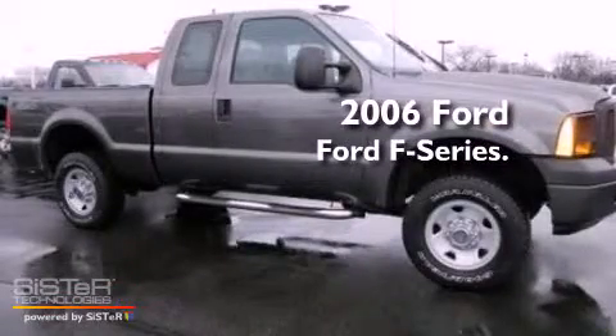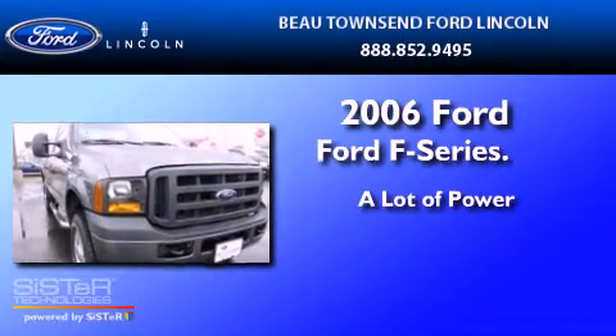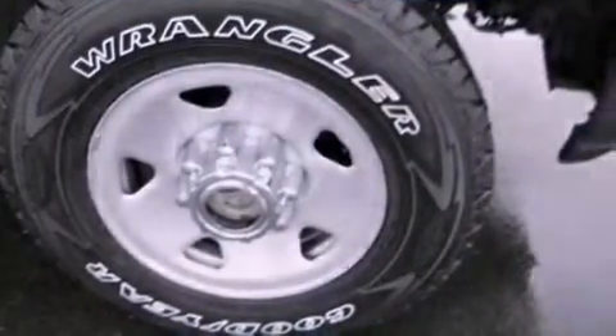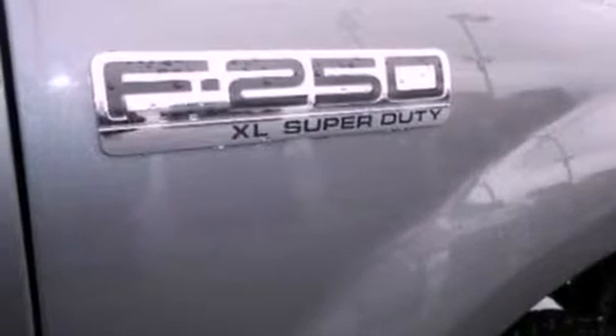This is a 2006 Ford F-250. Features include 17-inch wheels, 12-volt power outlets, an anti-lock braking system, and a passenger side airbag.